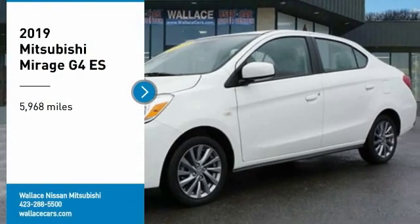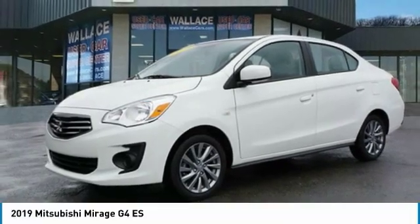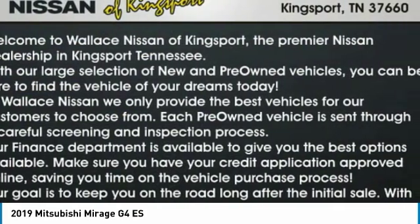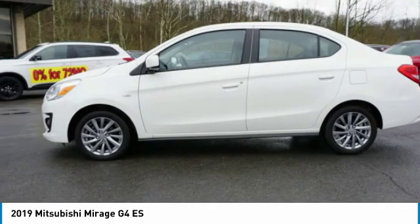Stop by and take a look at the 2019 Mirage G4. The Mitsubishi Mirage G4 is a subcompact sedan with fantastic fuel economy.